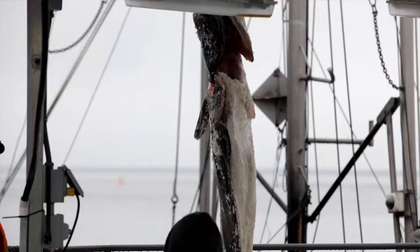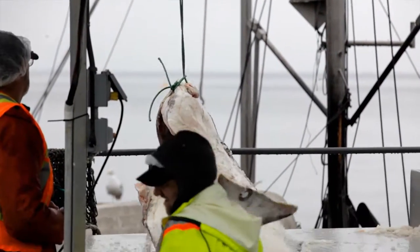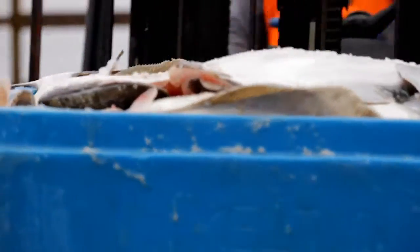So fishermen, processors, distributors, wholesalers — as the fish goes through the supply chain, from the buyer to the processor to the distributor, all those people in the chain can upload their traceability information as well.